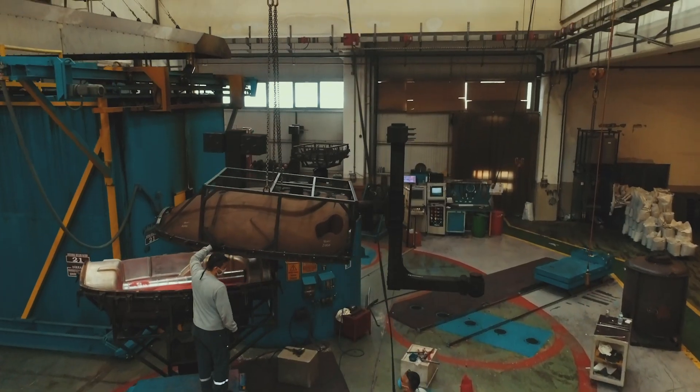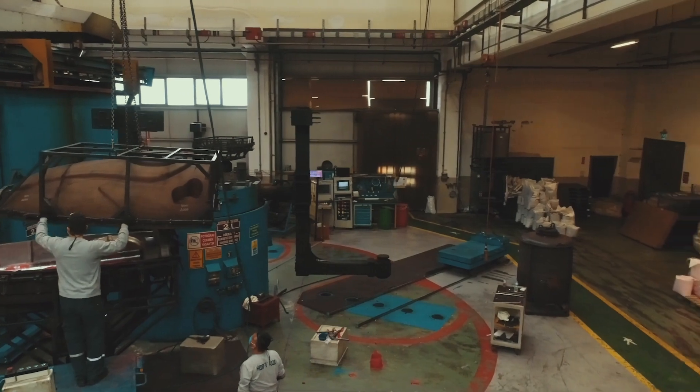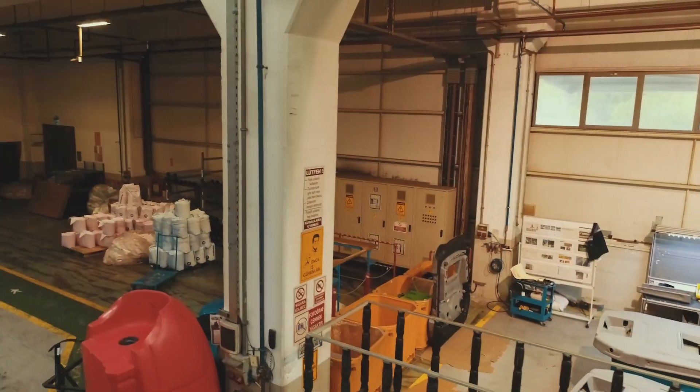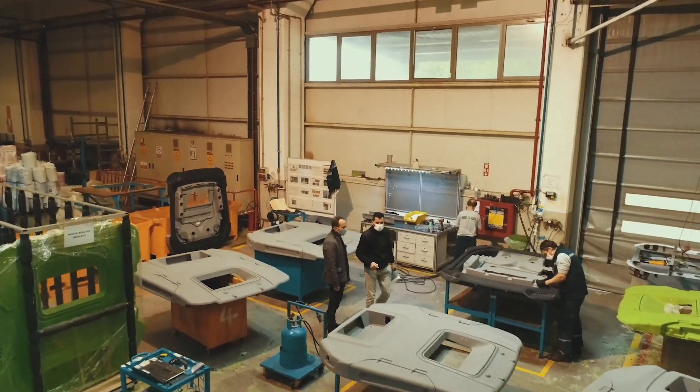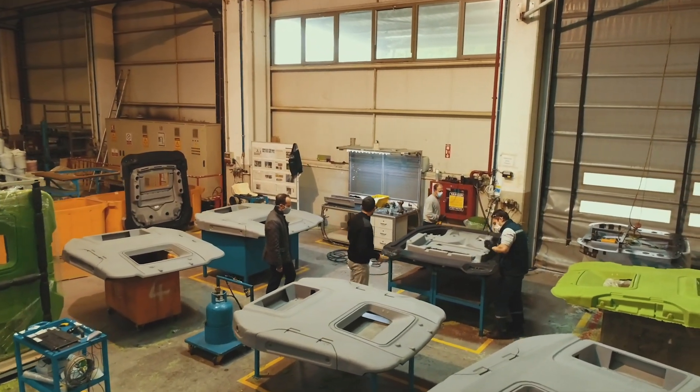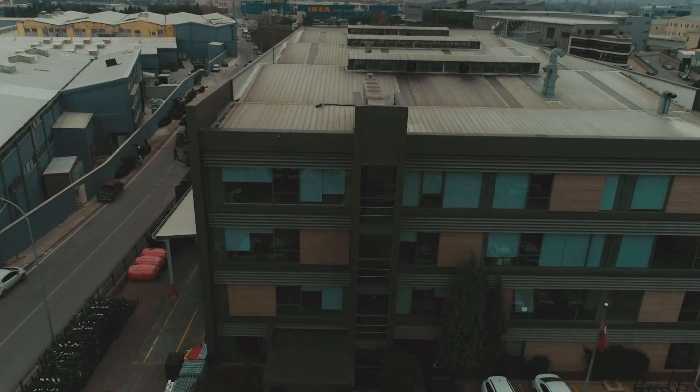Even if the molds are big, we have only two workers per machine maximum. Finishing of the product is very important for the quality of the product, and everybody is keen to have a perfect finished product.